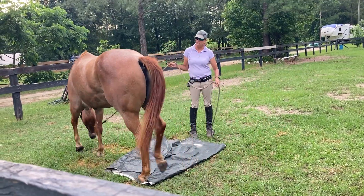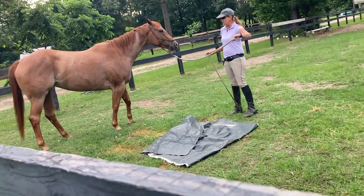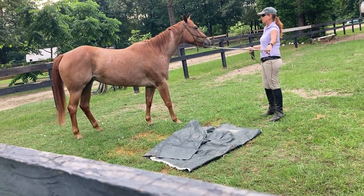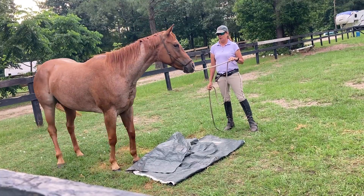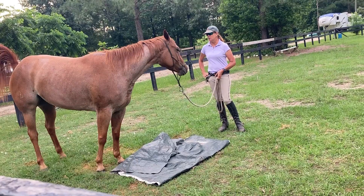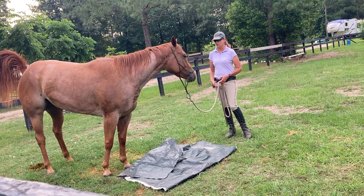Good girl. We have to really watch her right front foot. She had a huge abscess blowout before she came, so we're having to keep it doctored, and she's a little off on it. That's another reason I don't want to ride her anyway until she's feeling really good, but there's a lot of things online we can do.